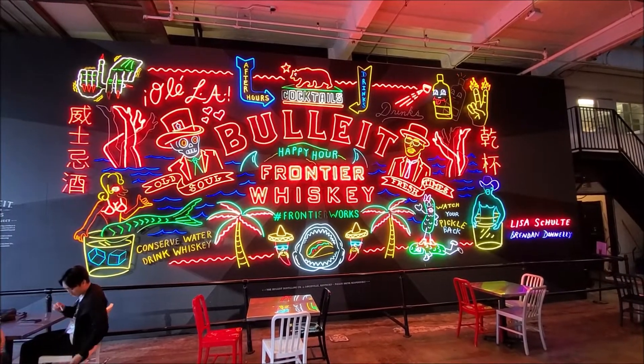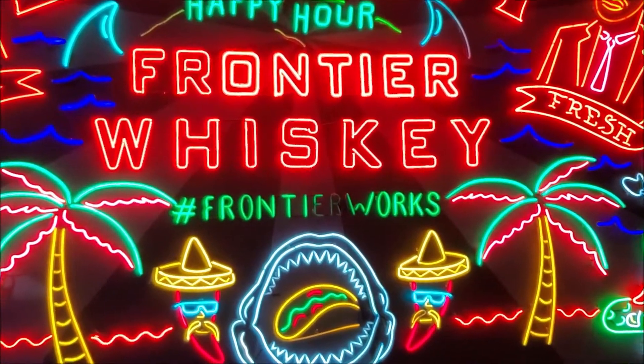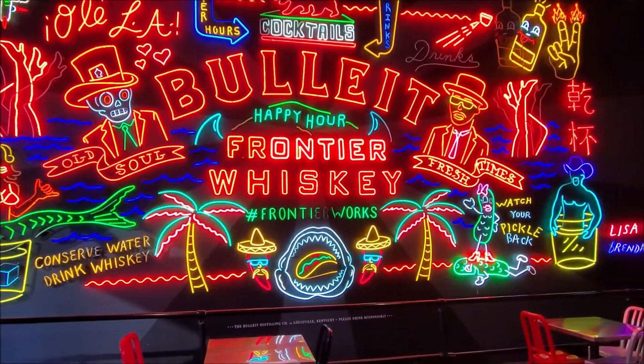They're dedicated to restoring and preserving neon throughout the history of Los Angeles. And when you're visiting the Grand Central Market, if you take a photo in front of it and hashtag it FrontierWorks, they're gonna donate money to the ongoing projects at the museum.